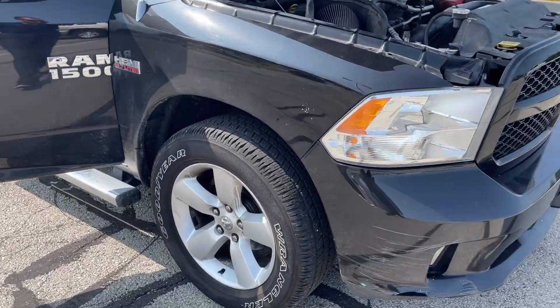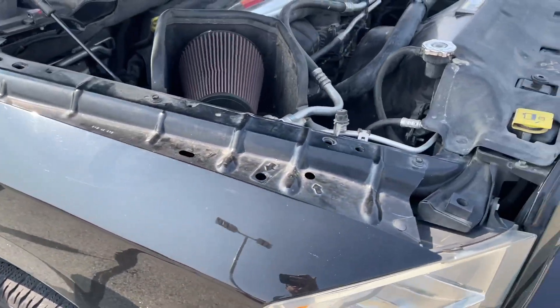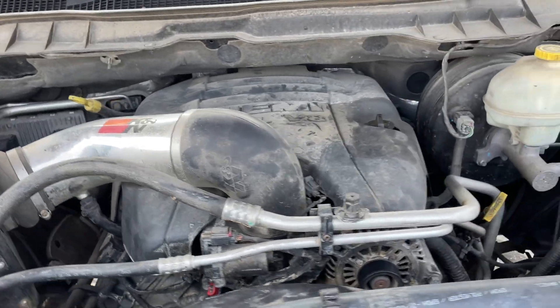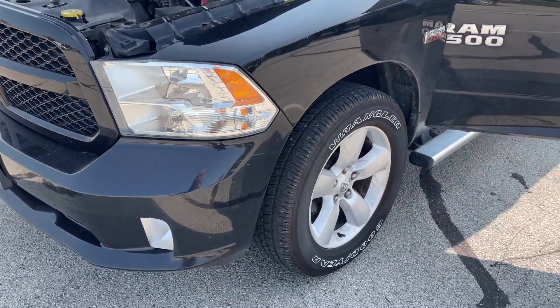2013 Ram 1500, decent tires, runs and drives great. Aftermarket K&N cold air intake, 4x4 works, AC and heat work.